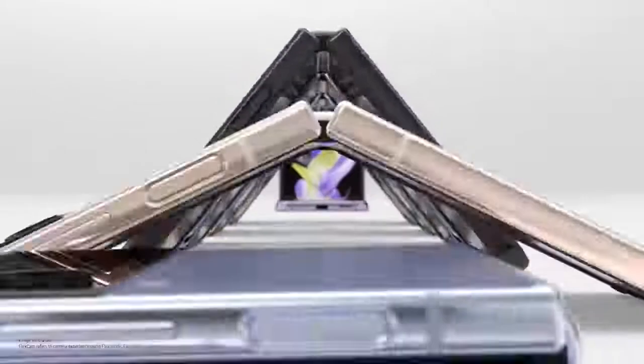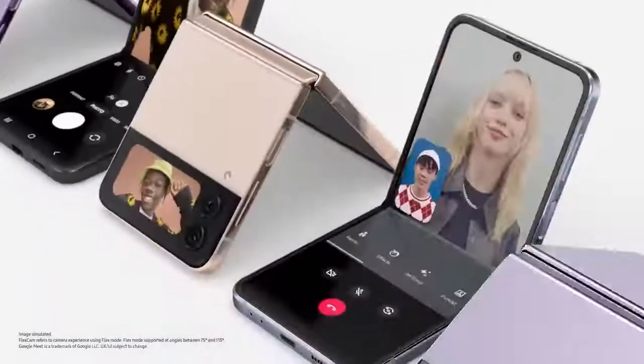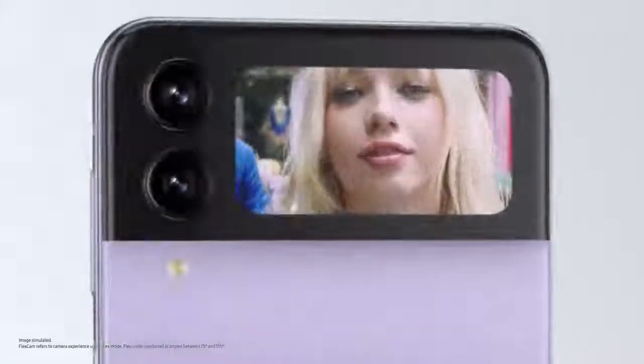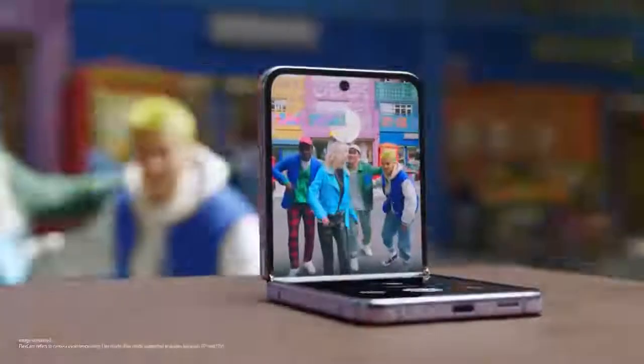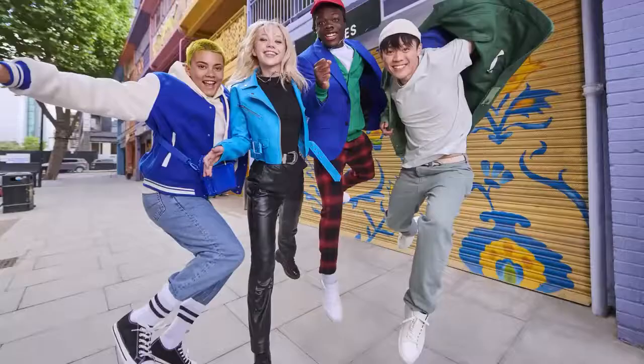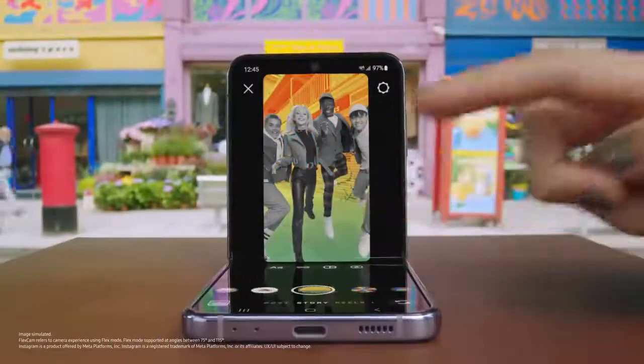FlexCam gives you the freedom to express yourself — from video calls to videos to selfies, even from the cover screen. All hands-free. Preview your selfie and include your whole crew hands-free. Shot after shot after shot. Even Instagram is optimised for FlexCam.